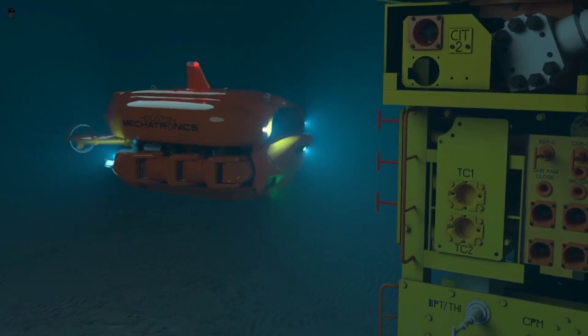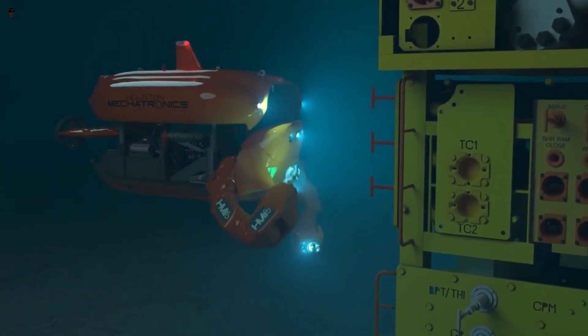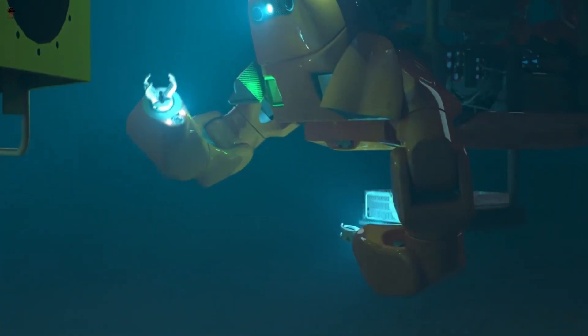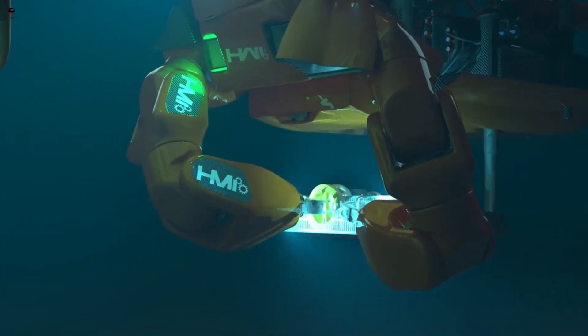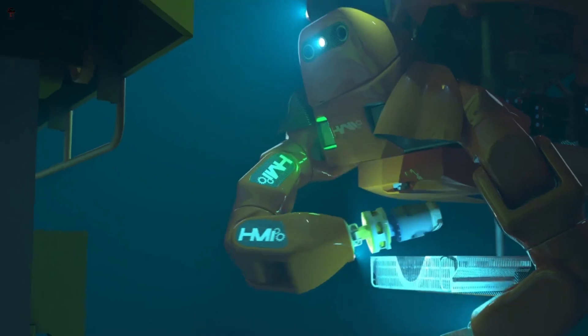Aquanaut transforms from a submarine into a half-humanoid with two arms to take on tasks underwater. The Aquanaut by Houston Mechatronics has sensors to gather data. In submarine mode, it cruises long distances to get to its destination.